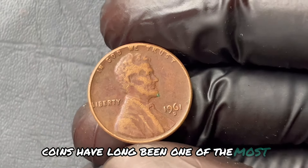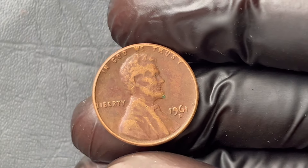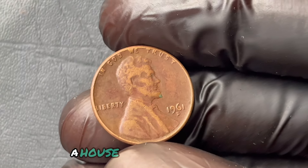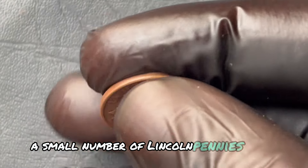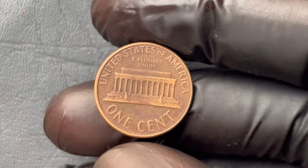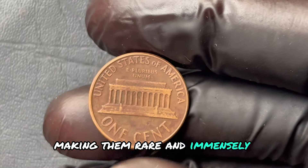Coins have long been one of the most underrated treasures in the United States. People focus on gold or silver, but did you know that a single copper penny could be worth more than a car, a house, even a year's salary? In 1961, a small number of Lincoln pennies were minted with a distinct D-mark signifying the Denver Mint, and a few of these coins have unique errors, making them rare and immensely valuable.